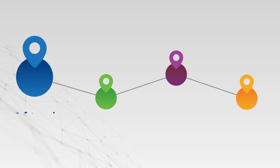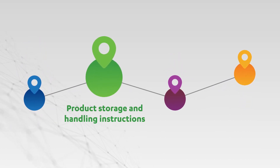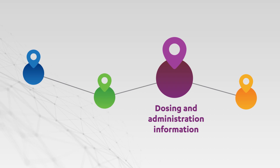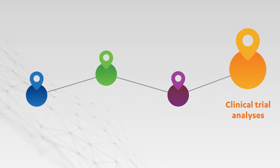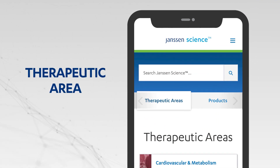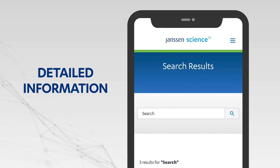You can search for information on safety and efficacy data, product storage and handling instructions, dosing and administration information, clinical trial analyses, and more in an instant. Browse by therapeutic area or by product, or use the search feature to ask specific questions and zero in on the detailed information you need.